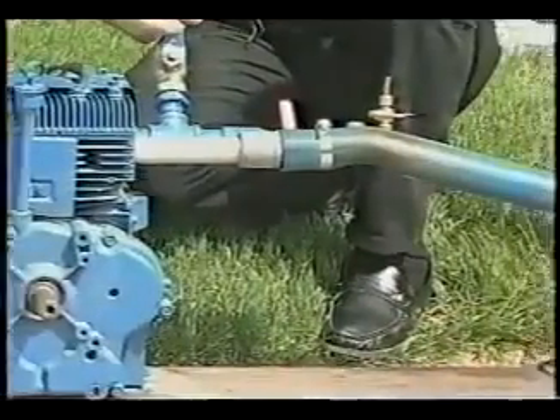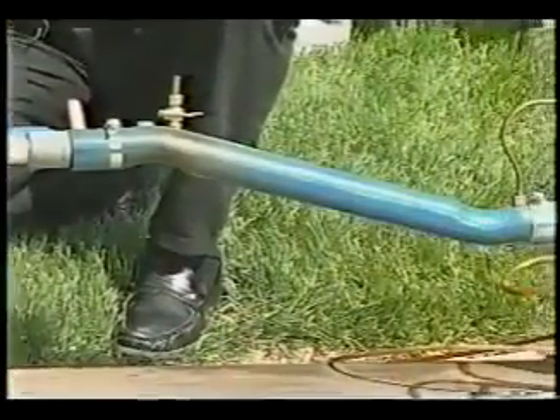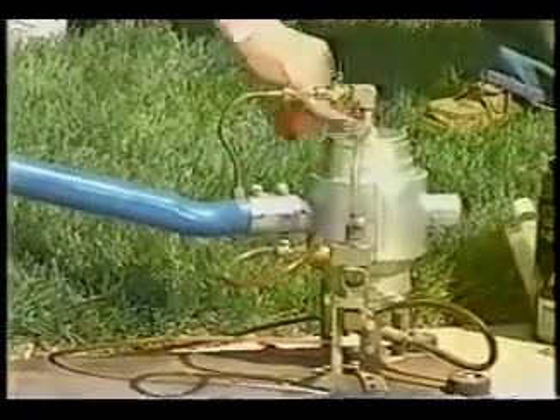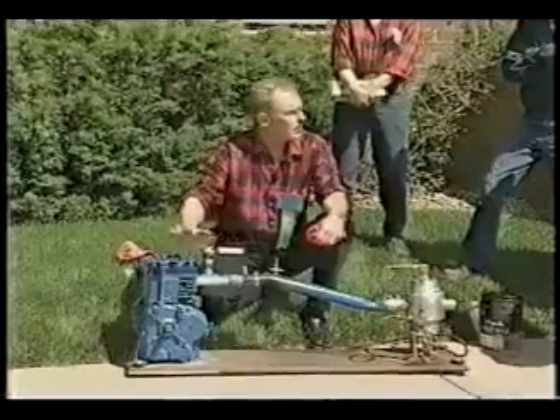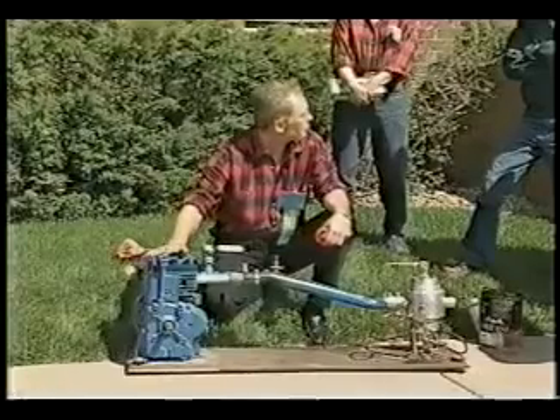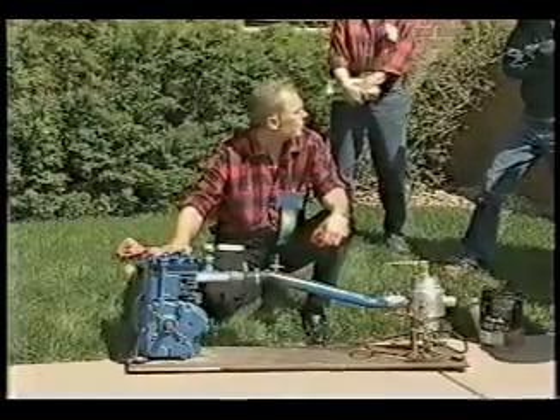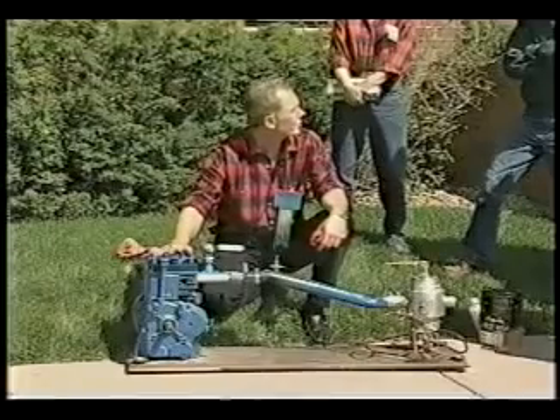After running this engine from 1983 until now, and many times we had it running eight, eight and a half hours a day, we have never had to change the spark plug, change the oil, or clean it. We have taken the head off three times to inspect the inside of it, and it's been spotless.